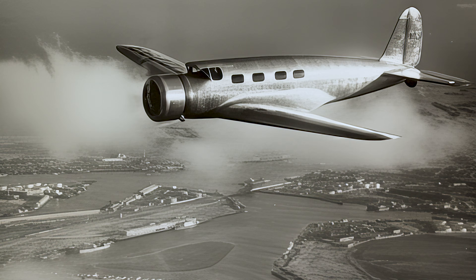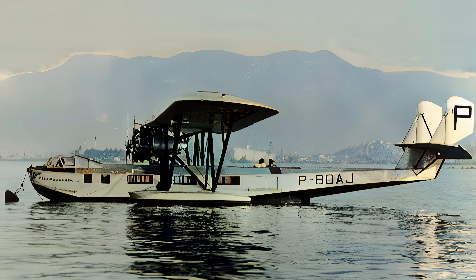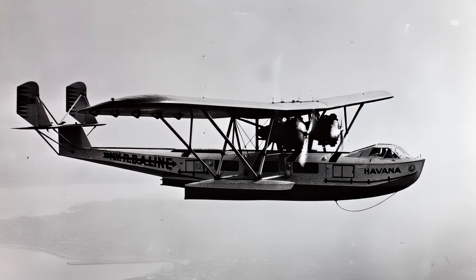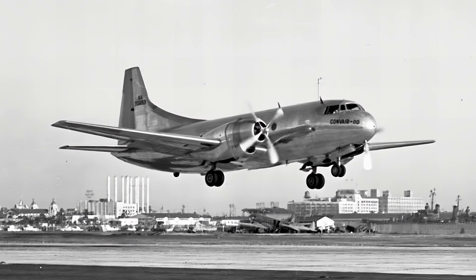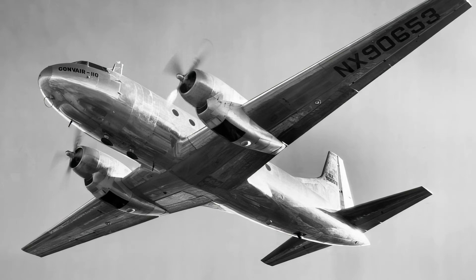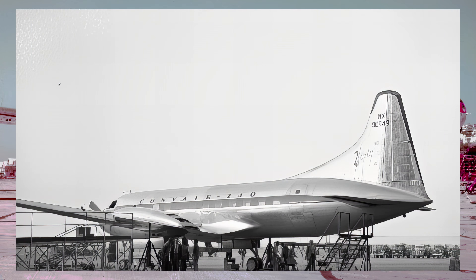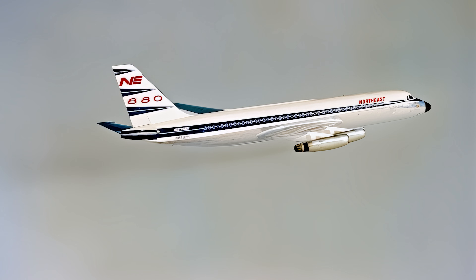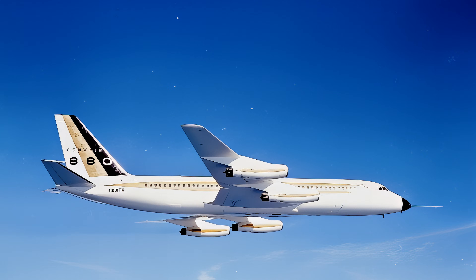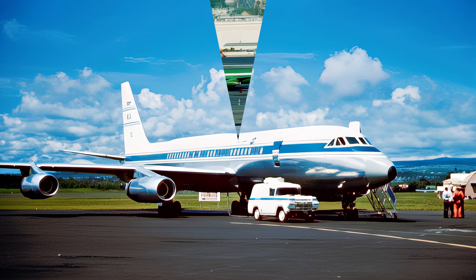From the streamlined elegance of Vultee's early V-1 airliner and the Consolidated Commodore seaplane, to the wartime production might of Consolidated that paved the way for future transports, and finally the jet-age aspirations of Convair's groundbreaking designs, these three companies weave a complex and compelling tapestry in the story of aviation. Their individual contributions, often born of innovation and driven by ambition, collectively shaped the landscape of commercial flight. The aircraft they produced — from the pioneering V-1 to the near-supersonic aspirations of the Convair 990 Coronado — weren't just machines; they were symbols of progress, connecting continents and shrinking the globe. The legacies of Vultee, Consolidated, and Convair remind us that the history of flight is not just about metal and engines, but the visionaries, engineers, and pilots who dared to dream of a world connected by air.